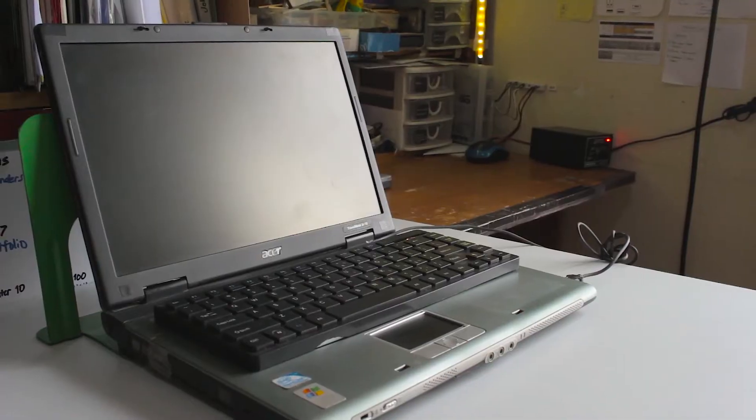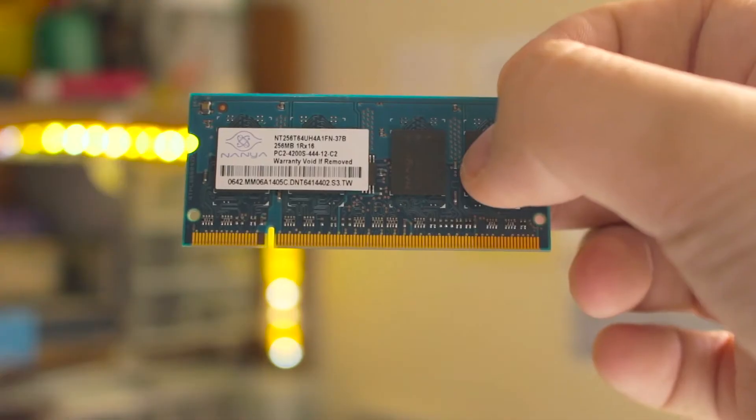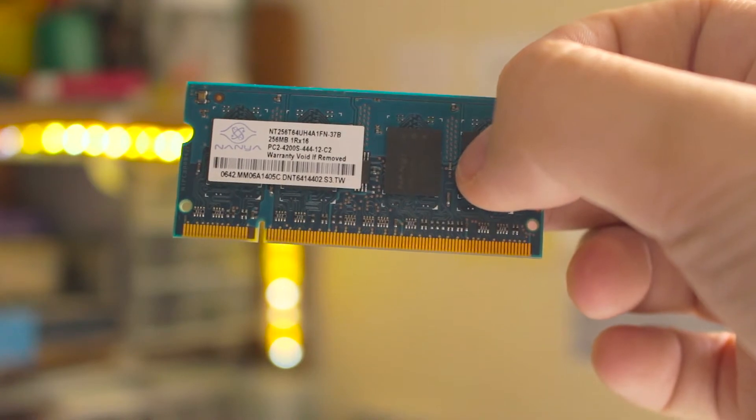So it's 2017 and the average computer would have like 2, 4, or 8 gigs of RAM. Well, 10 years ago it was more like 512, 1 gig, or 2 gigs of RAM. And that makes no sense whatsoever because the laptop we had 10 years ago only came with 256 megabytes of RAM.